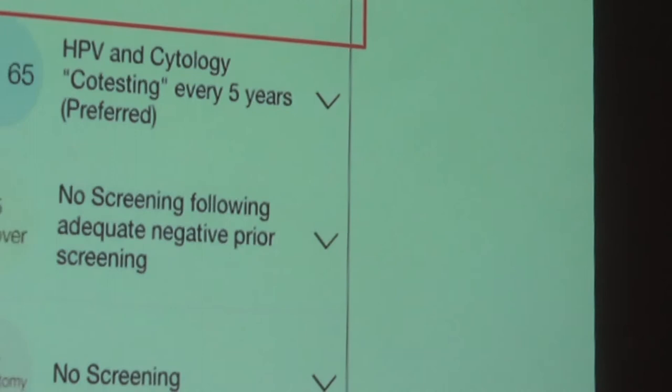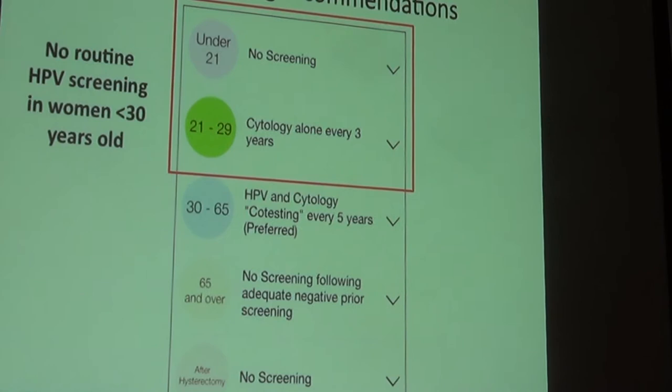These guidelines have raised concerns, because previously paps were done annually. Now with longer intervals, it's easy to lose track and five years can turn into six, seven, or even ten years. We must be vigilant about explaining these recommendations to patients and practitioners. Just because paps aren't done annually doesn't mean gynecologist visits are less important — most gynecologists still recommend evaluation every one to two years. HPV screening remains a useful tool but is not part of routine screening for women under 30.